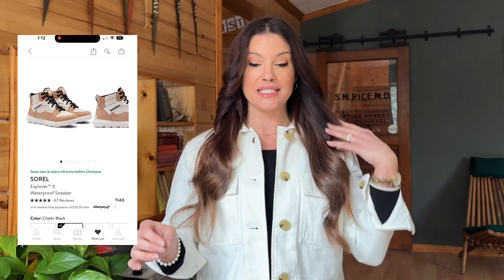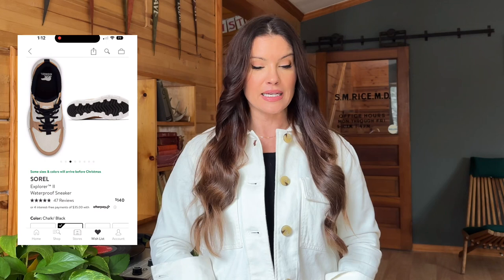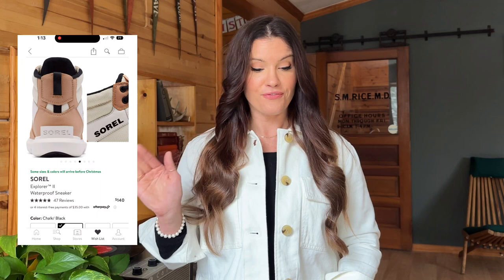Moving right along through my wishlist at Nordstrom. Another one from Sorel — in fact, the next five are all going to be from Sorel, so forgive me, but I just think they're so cute. Now these aren't boots per se — these are waterproof sneakers, but how much fun. I've talked before about how much I love a high top sneaker in the colder months. This one has a fleece lining as well as 100 grams of insulation and foam cushioning. These would look really cute with leggings, especially with the black laces, and I love the neutral color scheme. So these got 47 five-star reviews — those are high on my list for sure.